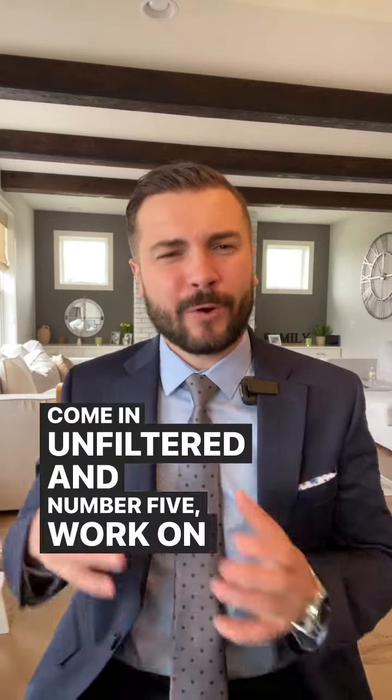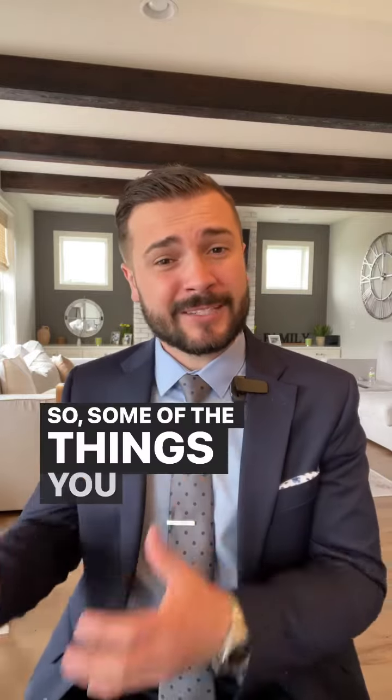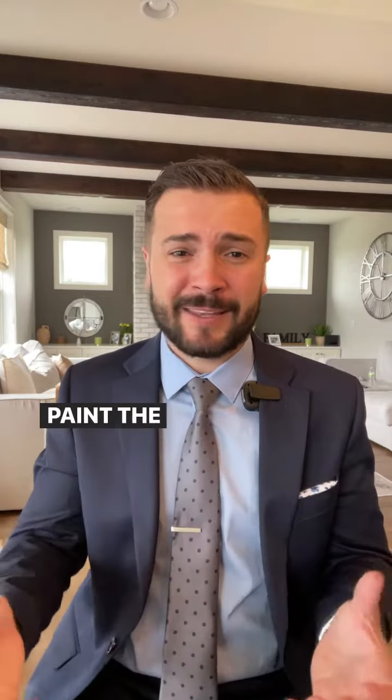And number five: work on your landscaping. The outside of your home will be the first impression when the buyer pulls up. Some of the things you can do: spread new mulch, cut the grass, plant flowers, power wash the house or the driveway, and paint the front door.